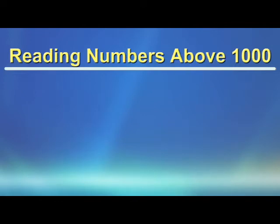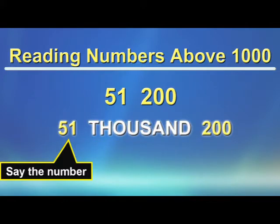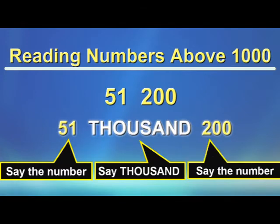Now let's try reading numbers above 1,000. In this number, the space between the 1 and the 2 is very important. We say this number: 51,200. First, say the number on the left of the space — that's 51. In the space, say 1,000. And then say the number on the right of the space: 200.